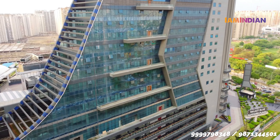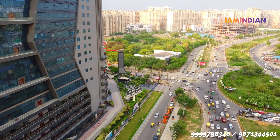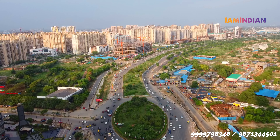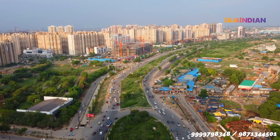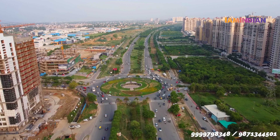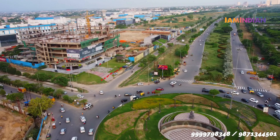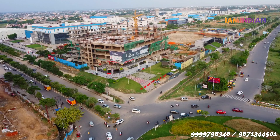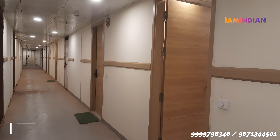एक और concept है — बहुत सारी companies studios की leasing करती हैं। इसमें बहुत सारे brands हैं जैसे OYO, Ginger, और Lemon Tree — ये सारी companies hospitality industry में इस space को use करती हैं। So you have both options — either you can use it personally, or you can give it to the developers, they will help you in leasing।